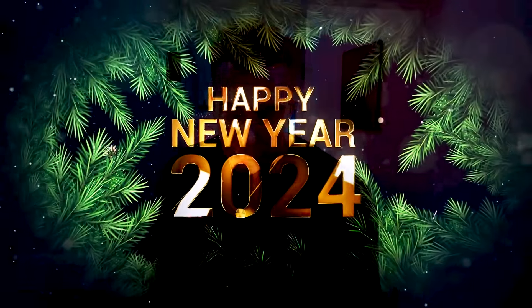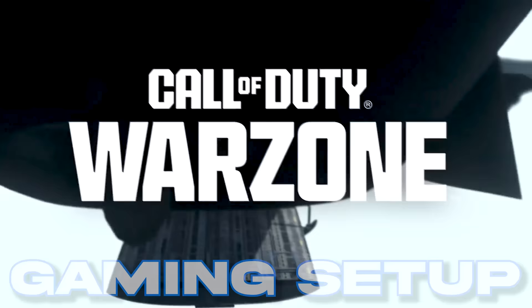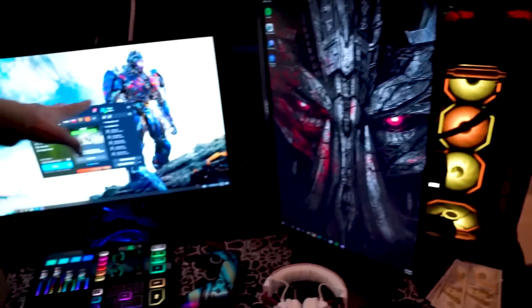Ladies and gentlemen, welcome to 2024. I just want to say I hope you guys all have a great year — nothing but blessings. Today's video, we are covering my 2024 Warzone gaming setup. The last time you guys saw my setup, I've upgraded a lot of things. I don't know what's been upgraded — my brother does — so we're going to break it down. Make sure you guys drop a like, hit that subscribe button. Come check out my gaming setup in 2024.